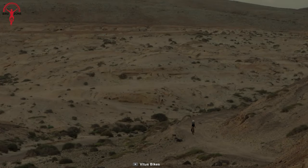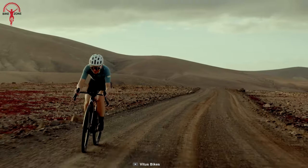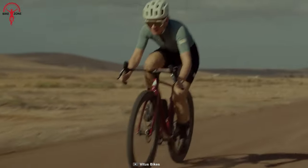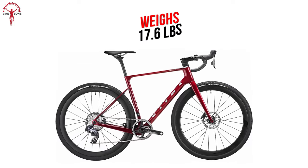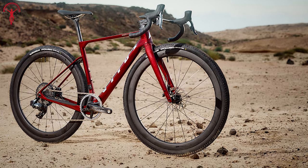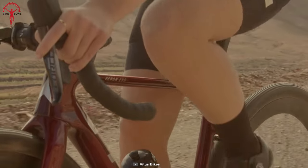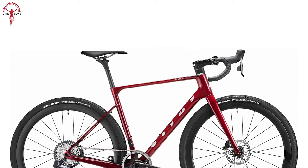Now we have something exceptional for you. The next bike on the list is one of the most lightweight in the class. If you're a cyclist who loves to ride light bikes, the Vetus Venen Evo GR will perfectly suit your needs. With its gravel-specific components and efficient frame, this lightweight, high-performance carbon gravel bike weighs only 17.6 pounds. Drawing inspiration from the AeroRoad ZX1 Evo, the front boasts sleek tube shapes and integrated cable routing.